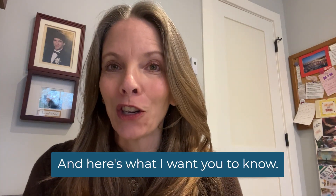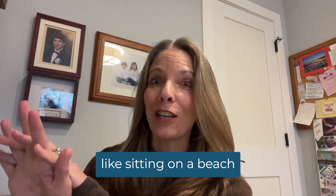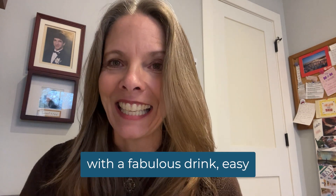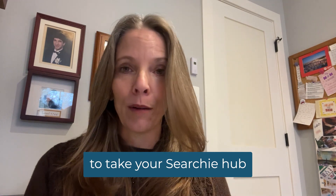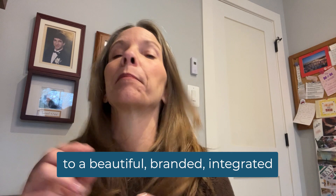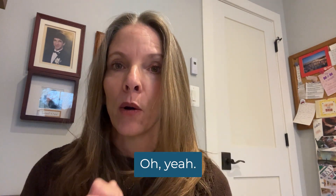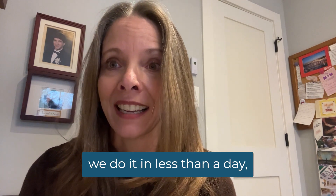Hi, I'm Michelle with Shell Creative, and here's what I want you to know. We make it easy — like sitting on a beach with a fabulous drink easy — to take your Searchie hub from a blank screen or mess to a beautiful, branded, integrated, and user-focused hub. And did I tell you we do it in less than a day?